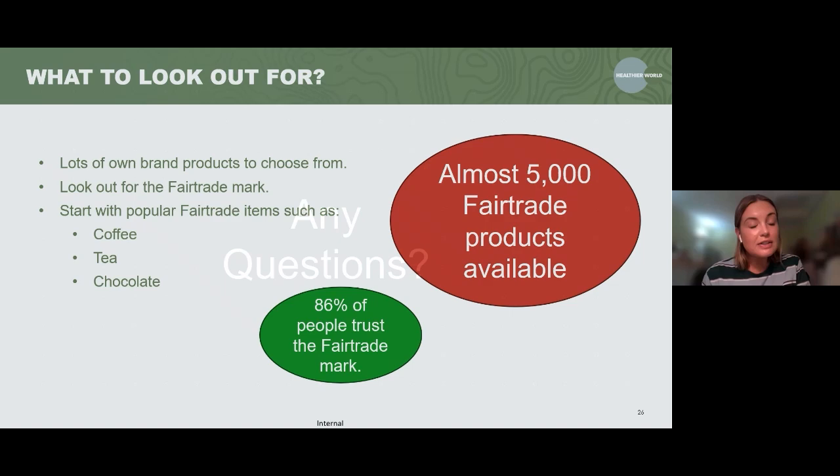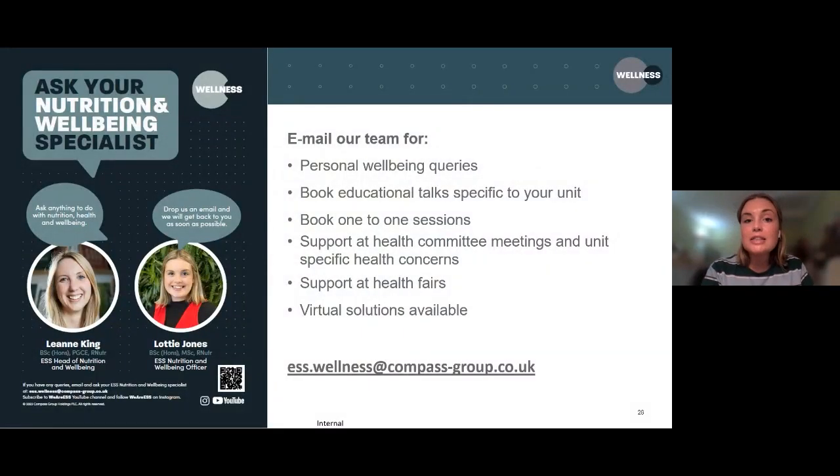Before any questions, I'll run through the other support we offer. I am part of the nutrition and well-being team, so we can be booked to come and give educational talks on site or at your specific unit. We can also deal with personal well-being queries and book one-to-one sessions. If that's something you'd be interested in, you can email the address on screen. We can book in a call and hopefully direct you in the right direction. We can also support health fairs and offer virtual solutions as well.